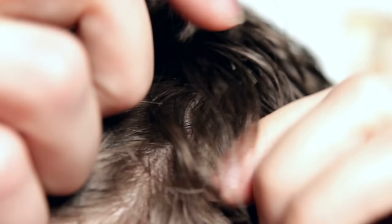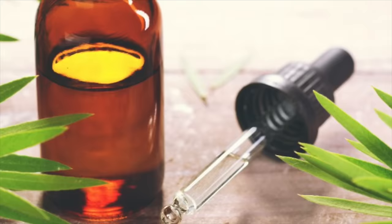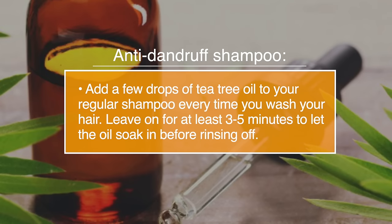Number twenty, dandruff. Tea tree oil is a great natural remedy for dandruff. It fights the fungus responsible for causing dandruff, and it can also prevent itching, flaking, and inflammation. For an anti-dandruff shampoo, add a few drops of tea tree oil to your regular shampoo every time you wash your hair. Leave on for about five minutes, and then let the oil soak in before rinsing off.